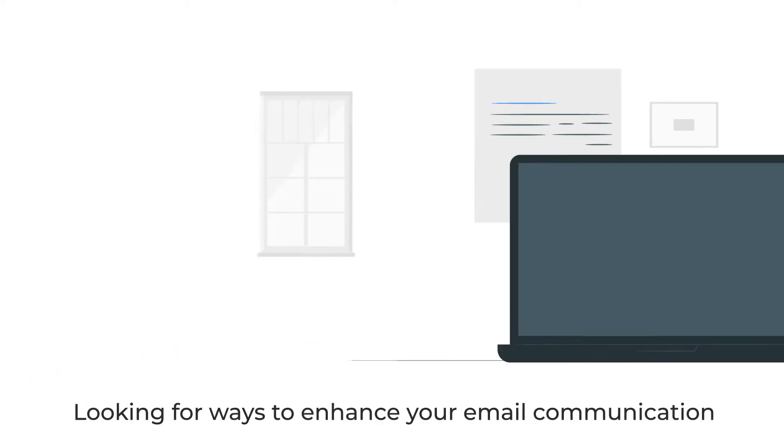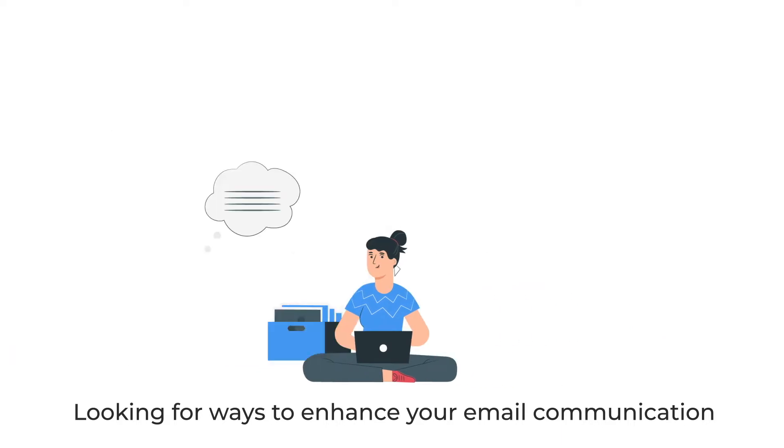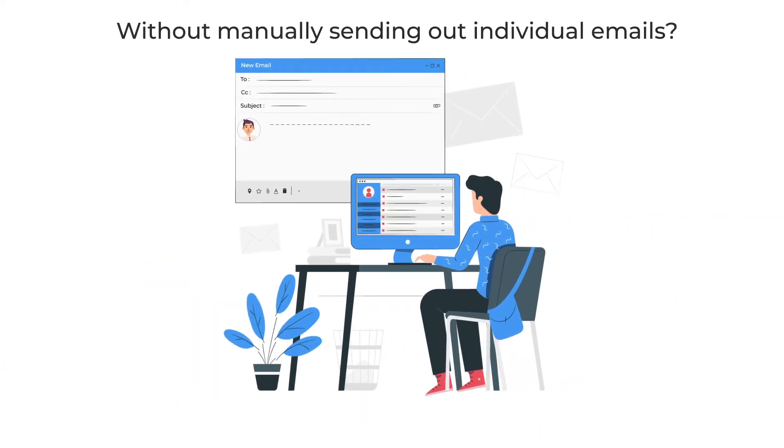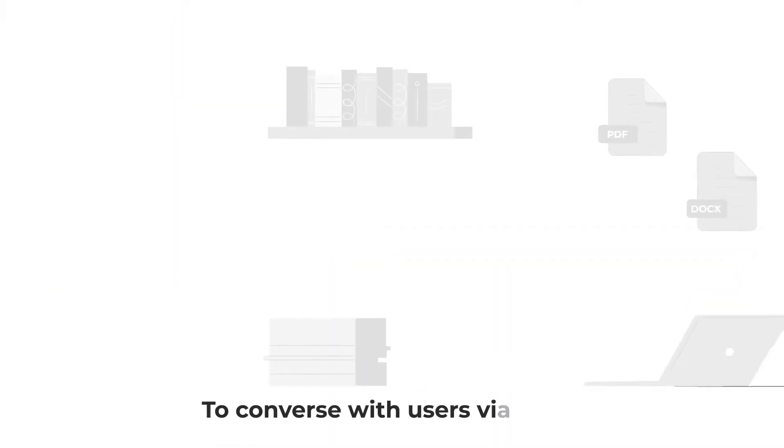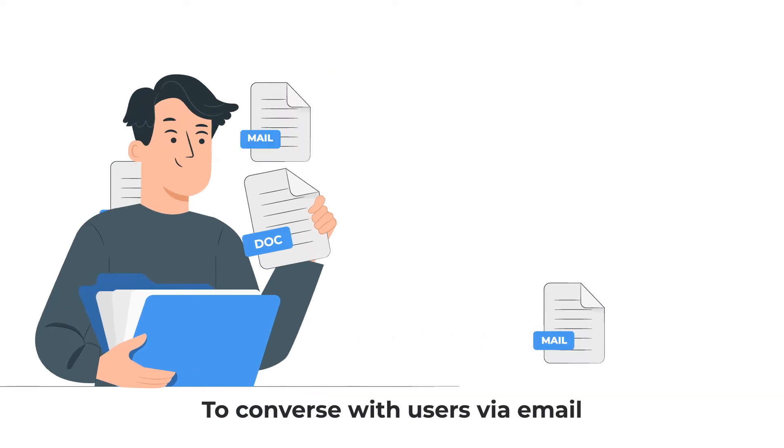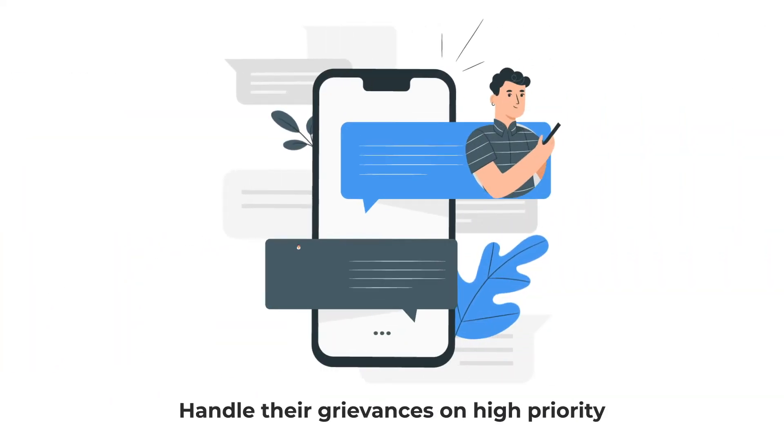Are you looking for ways to enhance your email communication without manually sending out individual emails? Deploy Aiden, an AI agent for email automation, to converse with users via email and handle their grievances on high priority.